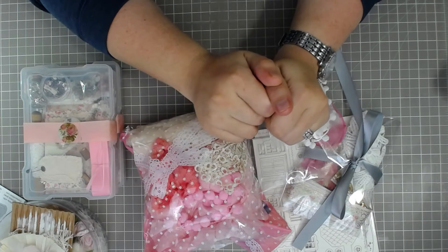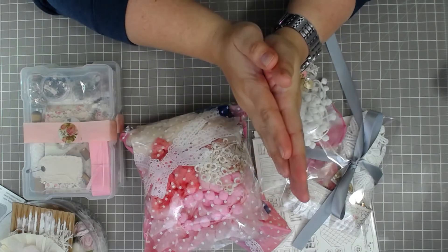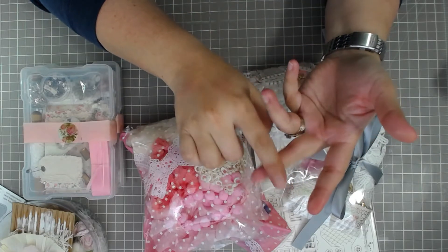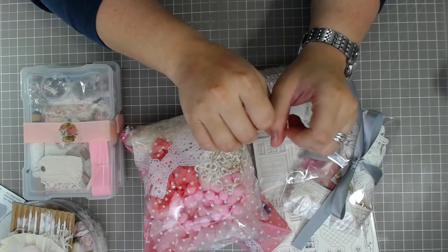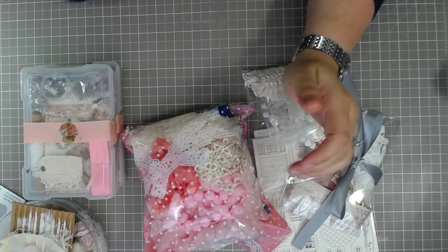Hi guys! It's Angie with Itty Bitty Crafts and today is a haul for Crafty Me Shop. It is located on Facebook and YouTube, but if you go on Facebook and look up Crafty Me Shop and join the group, you'll be able to get in on the sales. It happens every Friday.